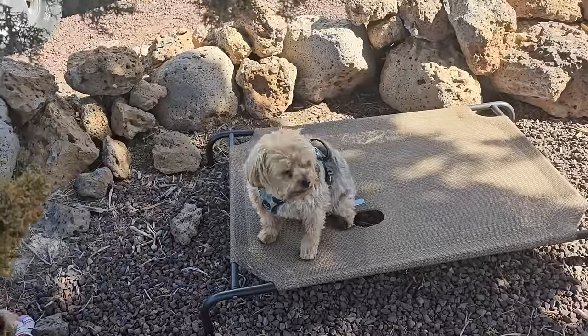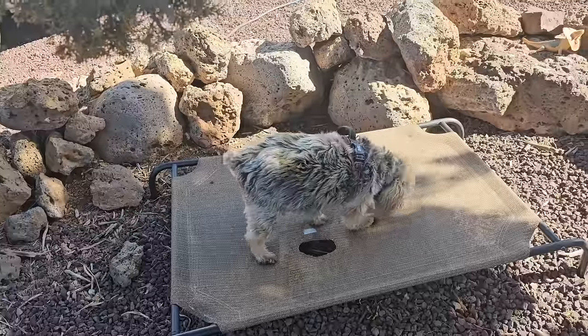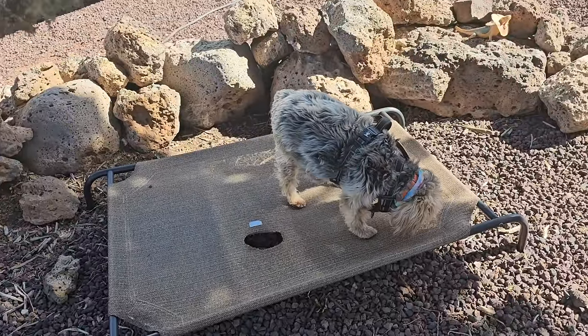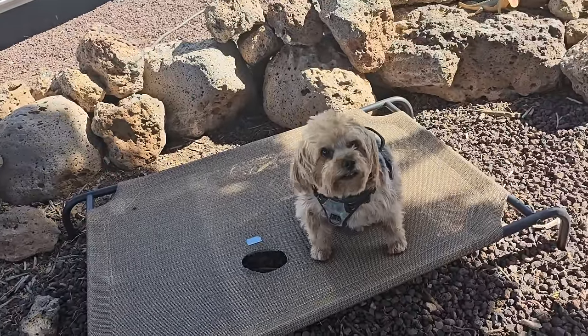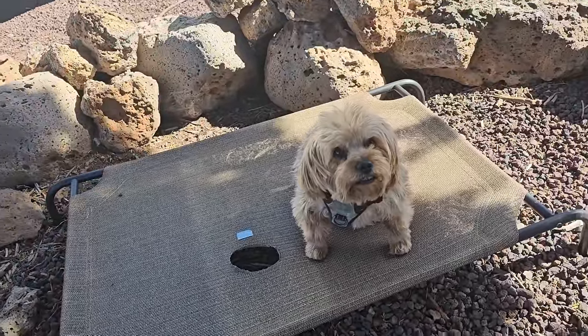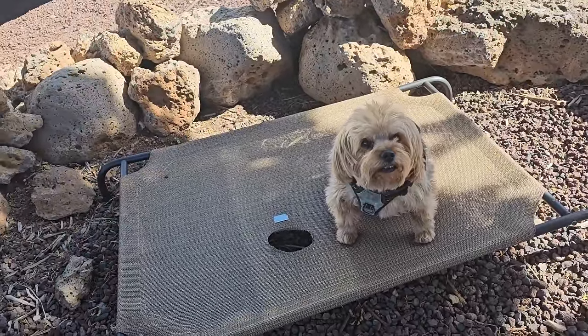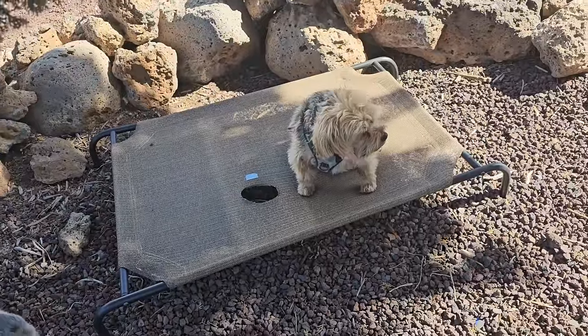Tucker, what's that hole in the bed under your butt? Uhhh... You wouldn't believe me if I told you. What is it, Tuck? I was laying there one day. And I farted. Ohhh... I would believe that. I would. Don't put that on the video.